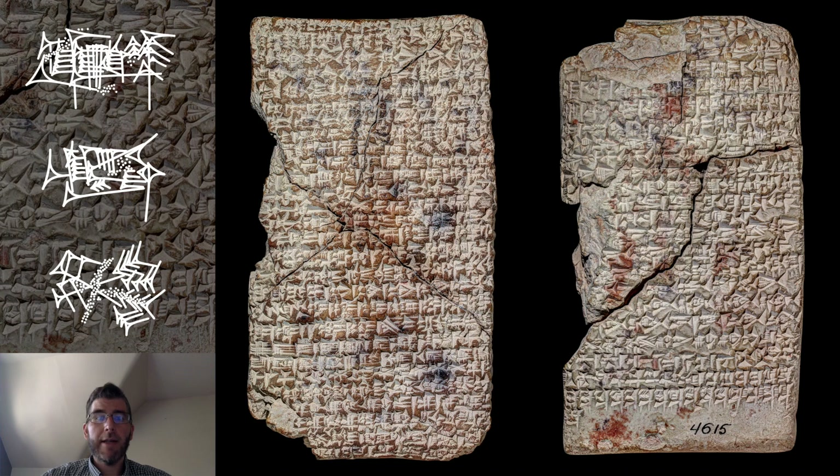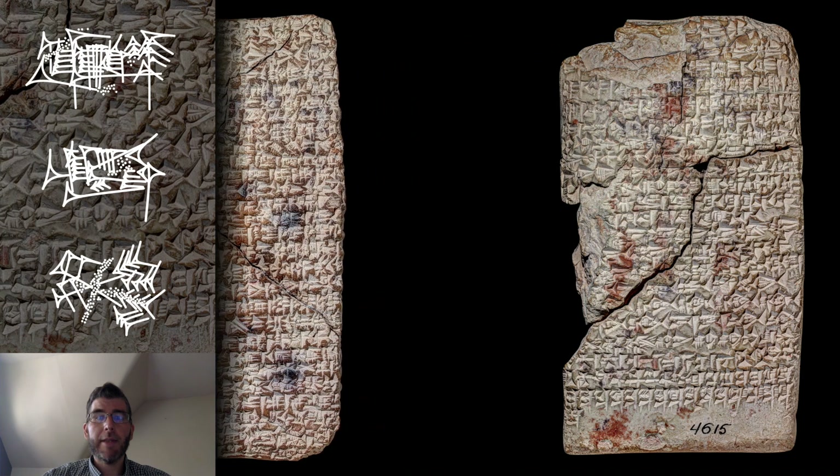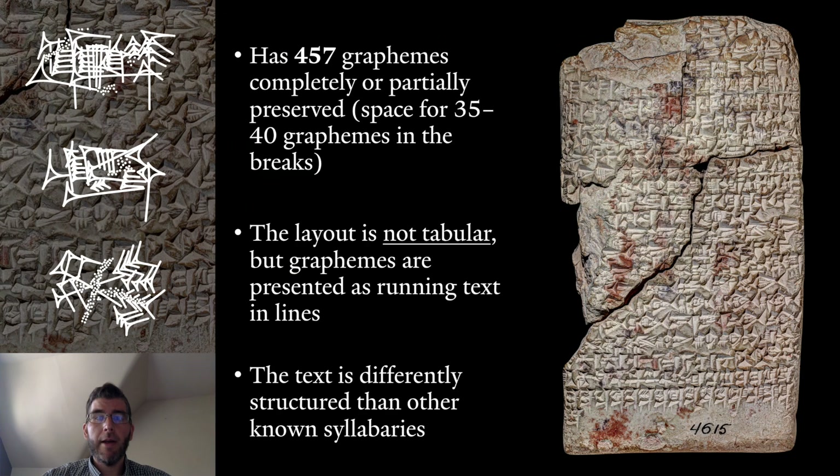Its scribe was highly capable and certainly at the height of his career. Each sign is written meticulously and represents the ideal form. An entirely unique feature of this text is its layout: the signs are not written as usually expected in a list, but as fluid text line after line. In doing so, the scribe could fit 460 individual signs on this small tablet alone.